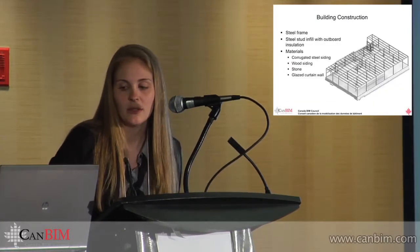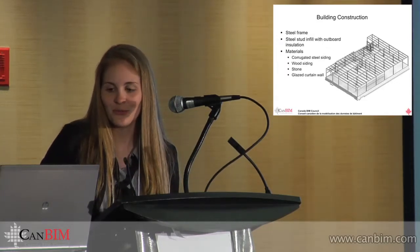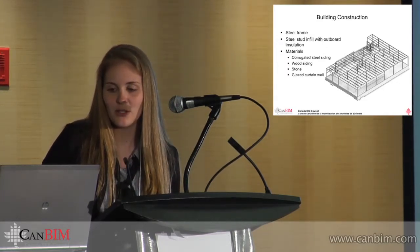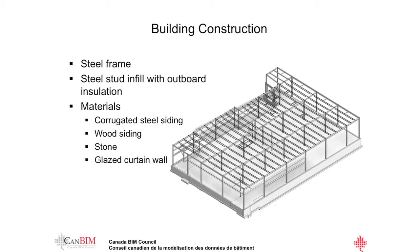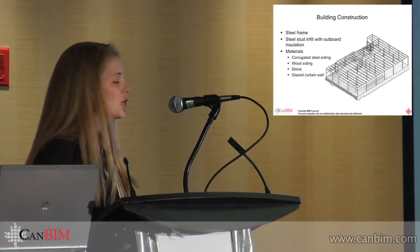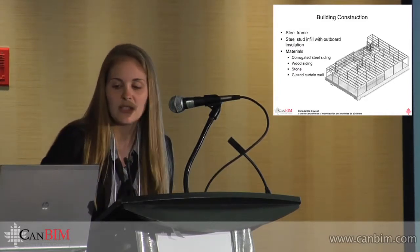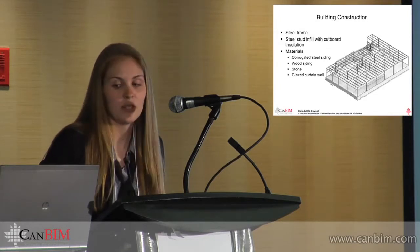This is a breakdown of the building construction. You can see Jeff's structural model shown here. It's a steel frame construction with steel stud infill and oakboard insulation. The exterior materials include corrugated steel siding, wood siding, stone, and glazed curtain wall — which are pretty much the standard materials used on most of the new NSLC projects.